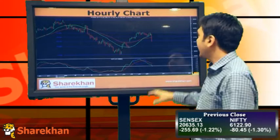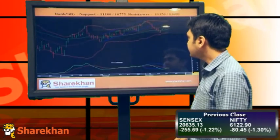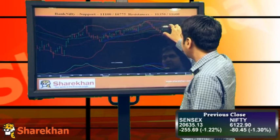It's a good sharp sell-off in the last one hour today, and I'll be expecting a good sell-off continuing in the next couple of trading sessions at least.